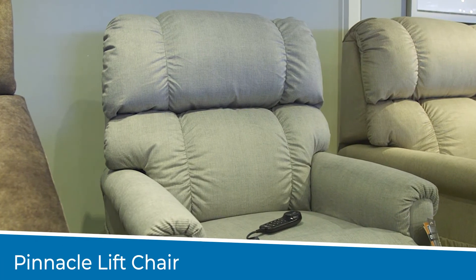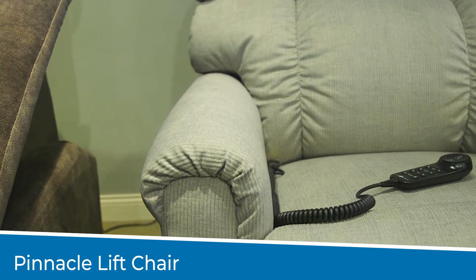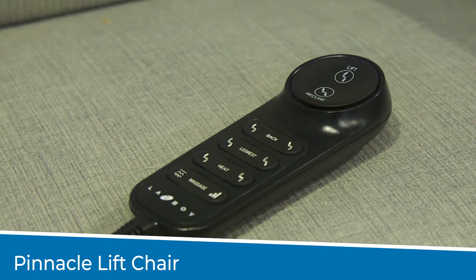Lazy Boy Lift Chairs are a great option for those who require mobility assistance, specifically appreciated by the elderly. The power of the lift chair will allow your elderly parent to rest and recline back without overly exerting themselves as they lay back or get up. The Pinnacle Lift Chair is one of the top five best-selling lift chair recliners at Lazy Boy. Not only does the Pinnacle make life more comfortable, but it also makes life easier. With just the press of a button,